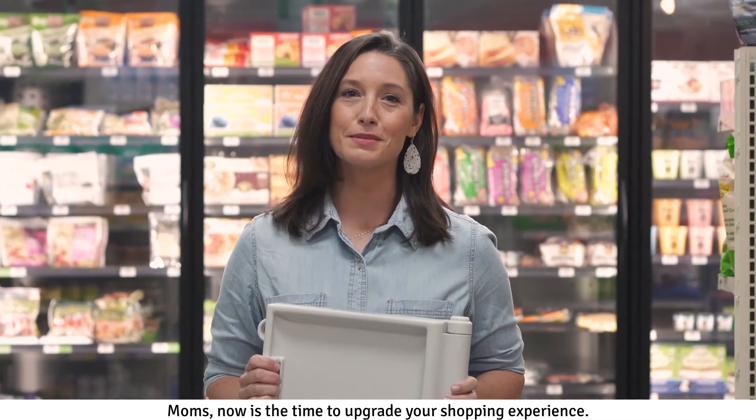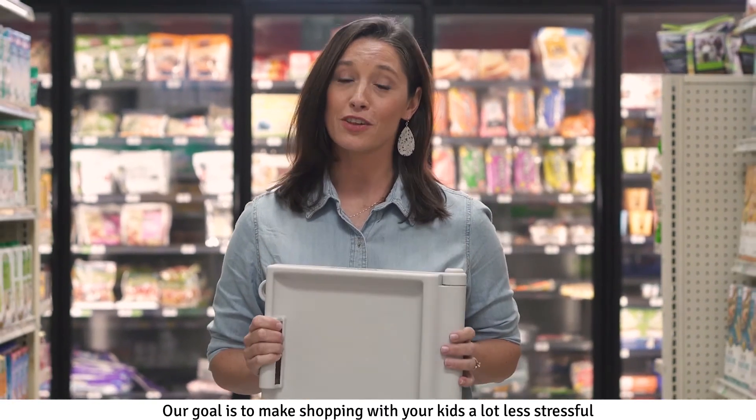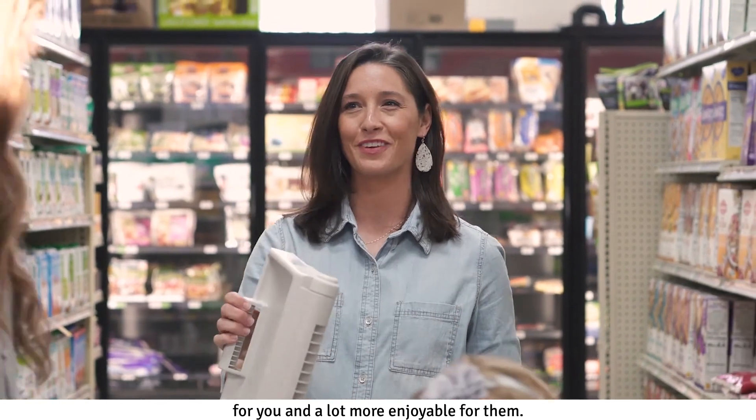Moms, now is the time to upgrade your shopping experience. Our goal is to make shopping with your kids a lot less stressful for you and a lot more enjoyable for them.